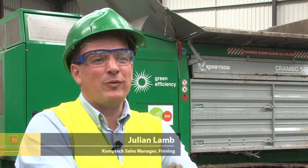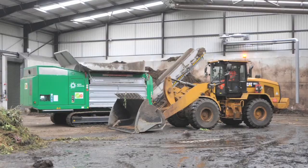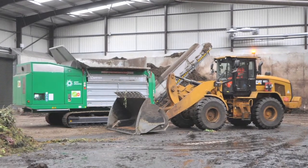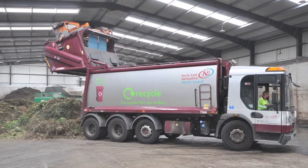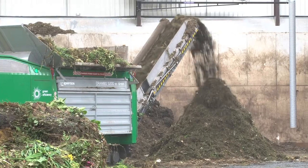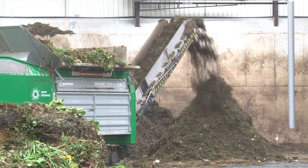We stand today in front of the Comtec Crambo 5200, as supplied by Finning UK Limited to CETA here at Arkwright in their new in-vessel composting facility. The Comtec Crambo behind me is capable of doing, in the words of the operators here, 80 to 90 tonnes an hour using only 40 to 45 litres of fuel per hour of green waste. The product on my right arrives from council collection and is shredded through the machine before going through the in-vessel composting system.